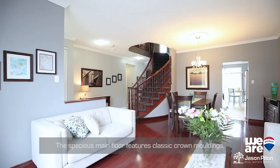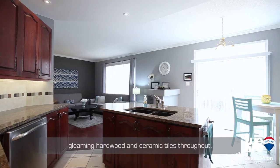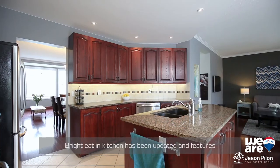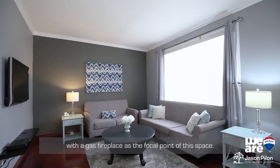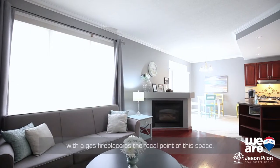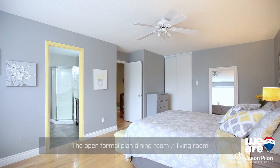The spacious main floor features classic crown moldings, gleaming hardwood and ceramic tiles throughout. The bright eat-in kitchen has been updated and features granite countertops, and is open to the family room with a gas fireplace as the focal point of this space. The open formal plan dining room and living room is perfect for entertaining.